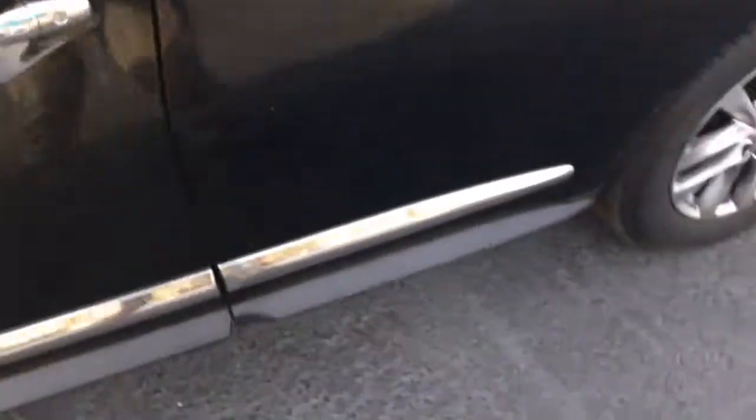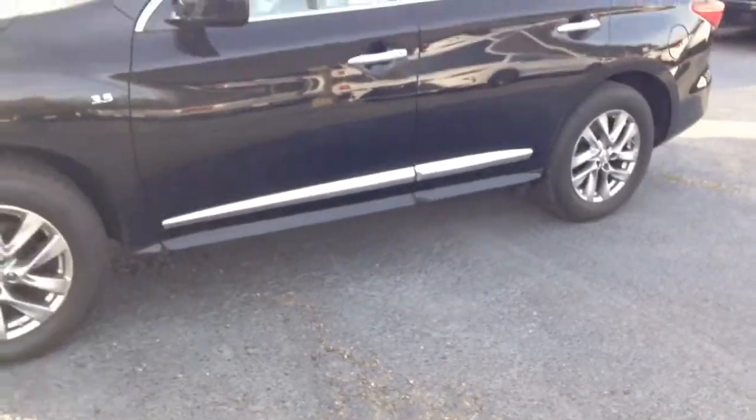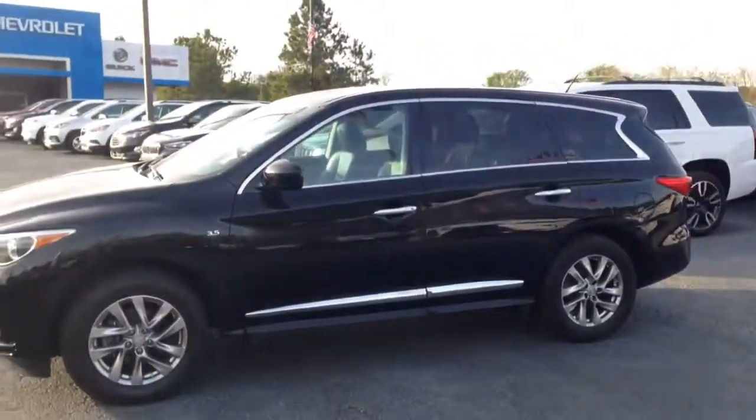Alright Tony and Michelle, let me know what you guys think of this. Give me a call at 706-453-2500. Once again this is Brandon Welch down here at Jimmy Britt Chevrolet.